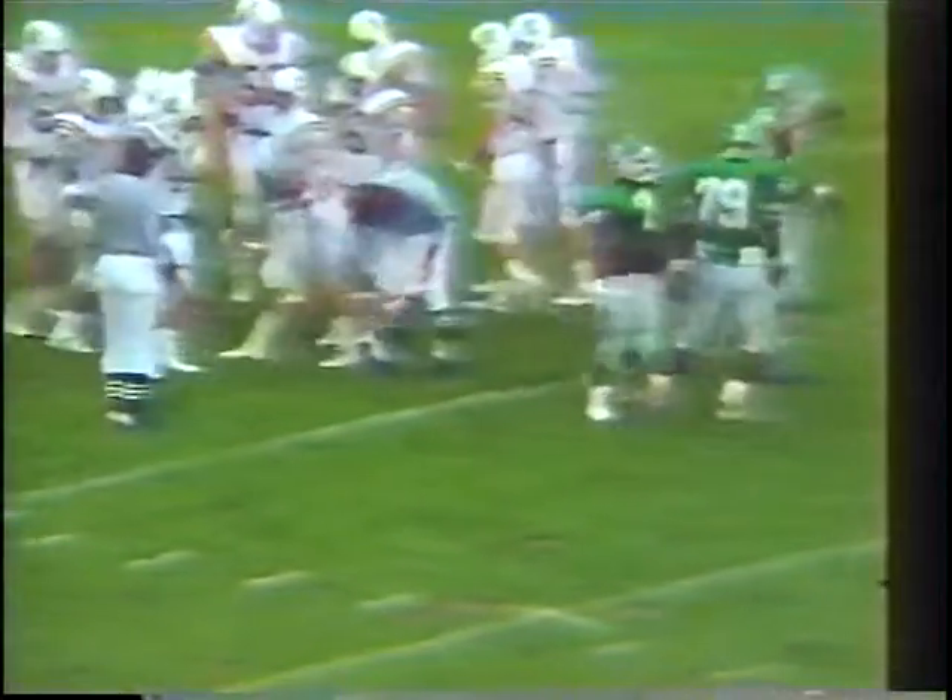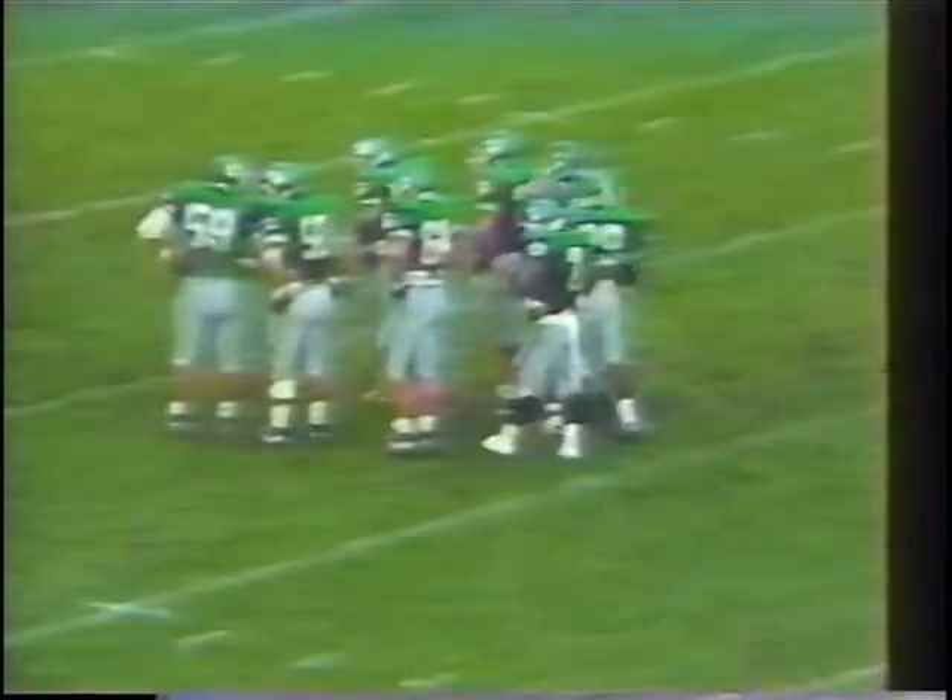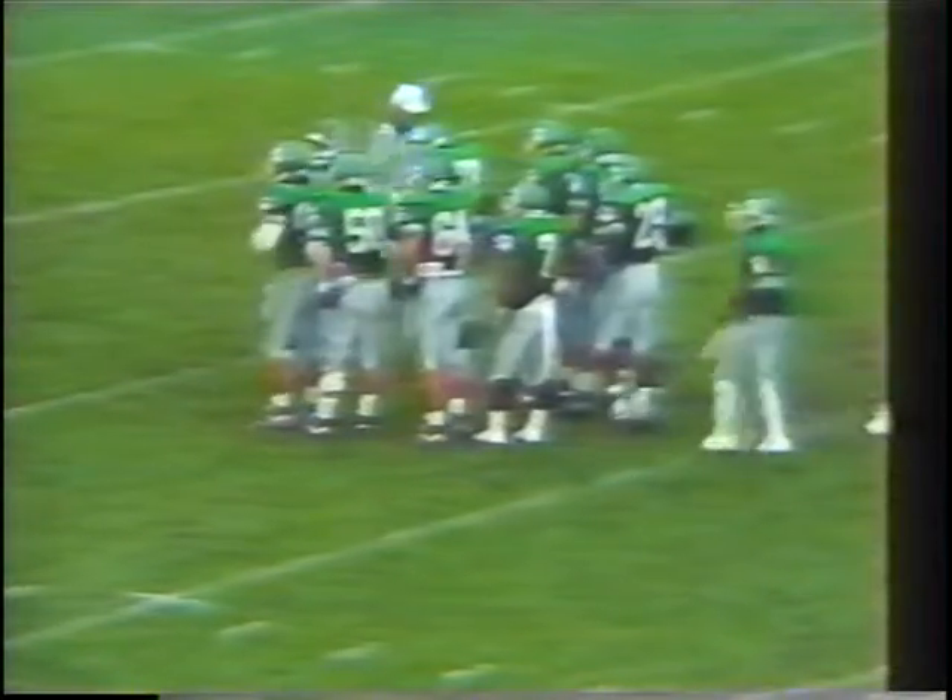Nice work on the right side of the line by the Ohio University Bobcats. That hole was wide open, and this drive is just what Coach Bryant wanted — to go down and establish the short passing game. He's mixed it up with the run, and like we said, that would open up the run, and that's exactly what happened. L.D. Hartman made the tackle on that play.